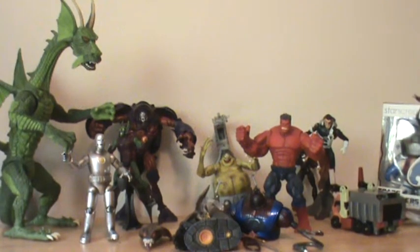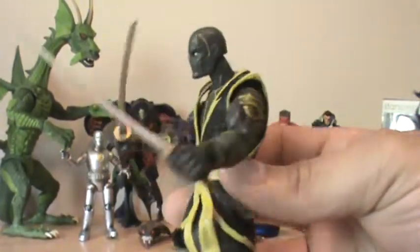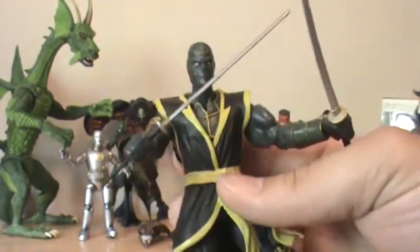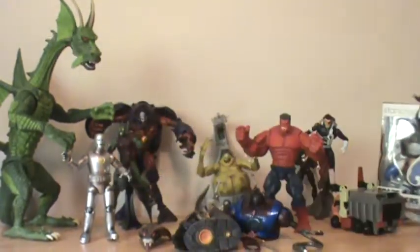Now, I did a review on this guy and I'm just going to bring him out one more time — Ronan. Like I said, this could be my favorite Marvel Legends figure, just because of how cool he is, just great looking. Look at my review and you'll see more on it.